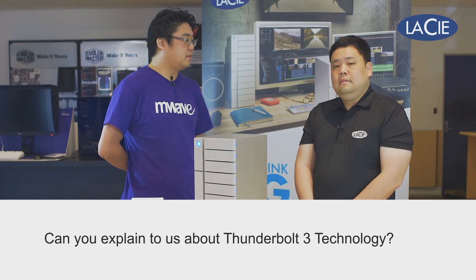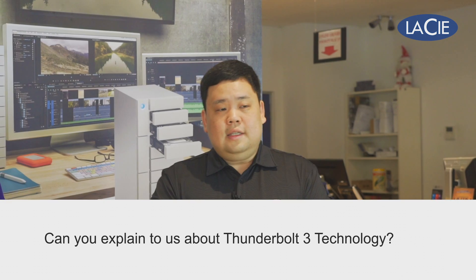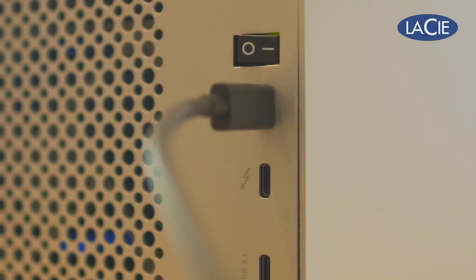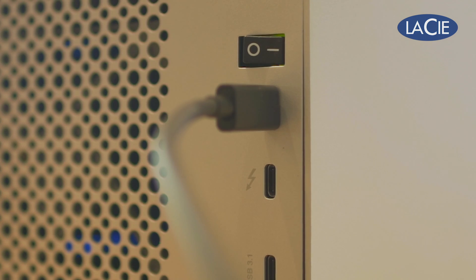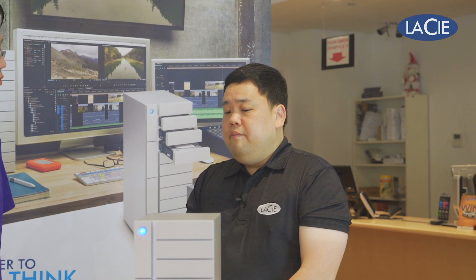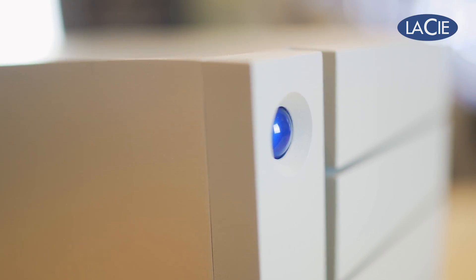So you mentioned it's got Thunderbolt 3. Can you tell us more about Thunderbolt 3 technology? Yes, Thunderbolt 3 technology is developed by Intel. It provides up to 40 gigabits per second bandwidth. It is double the speed of Thunderbolt 2 and eight times that of USB 3.0. The advantage of Thunderbolt 3 is that it has data transfer, video output, and charging all in one connection.